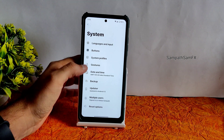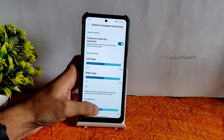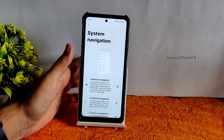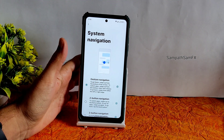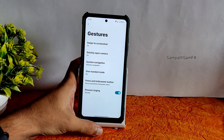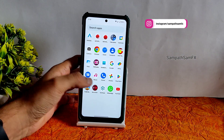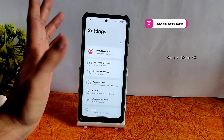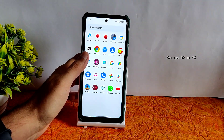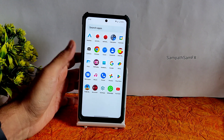Under System > Gestures, you can see the system navigation option with pill size and basic function customization. I found this to be one of the best ROMs in terms of customization for an Android 13 ROM. However, there is still a little bit of lag — the home screen reloads sometimes. They may fix this in the official stable build.